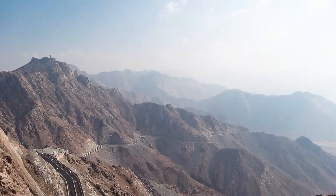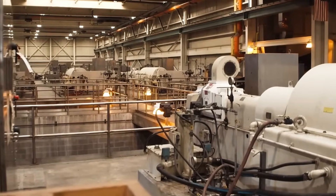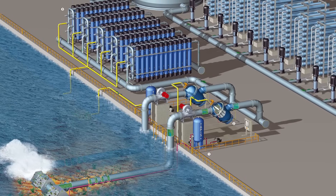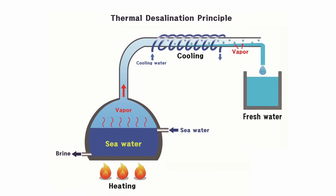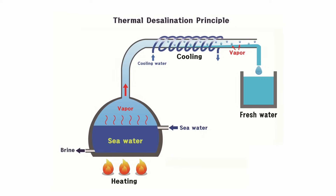Up north, routes climb even higher, to 907 meters near Ha'il, stepping up with 11 pumping stations powered by their own mini-grids. The technology itself has undergone two revolutions. Back in the beginning, it was all about brute force.